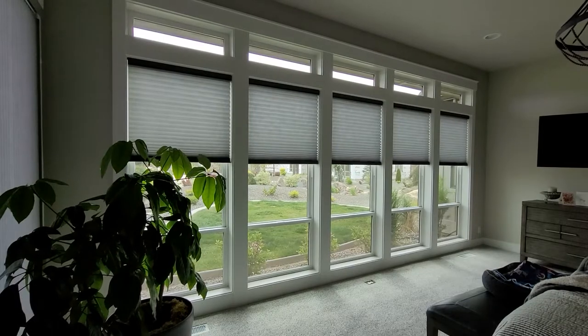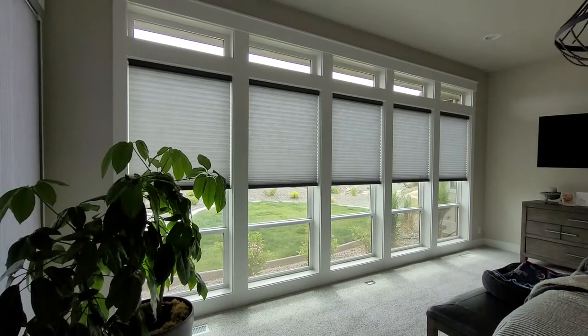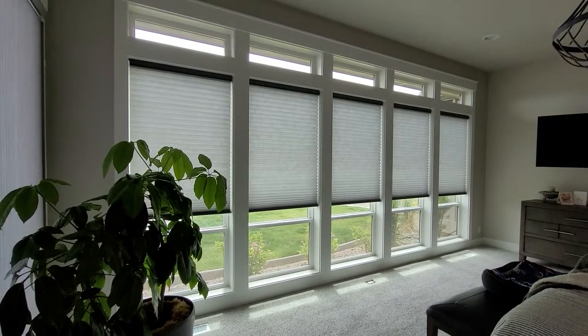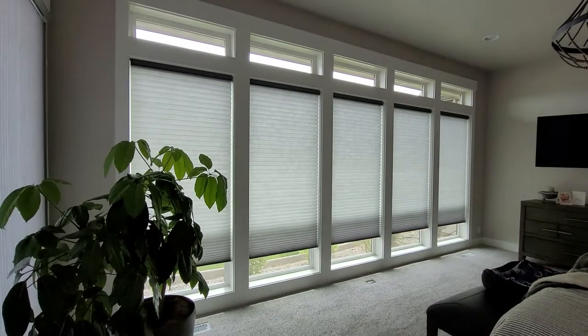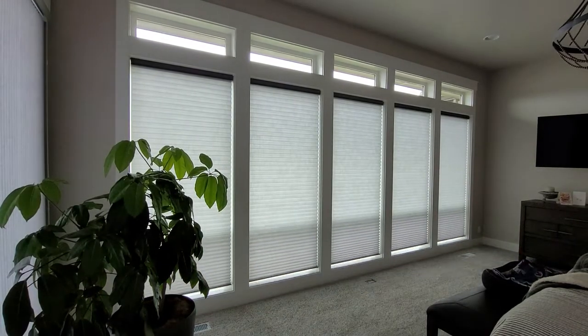Next up are honeycomb shades. Honeycomb shades are one of the best for energy efficiency. They are designed to trap heat inside the cells, which makes it more difficult for energy to pass through them. Made of mostly polyester, these shades come in sheer, light filter, or room darkening. You can also get them in half-inch double cells, three-quarter inch, inch and a quarter, and some manufacturers will design them up to two-inch cells.